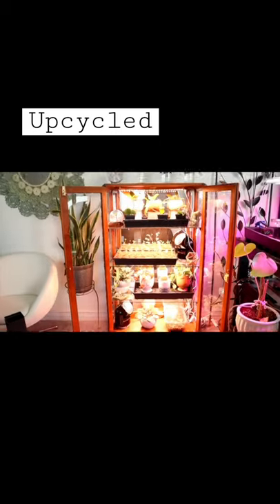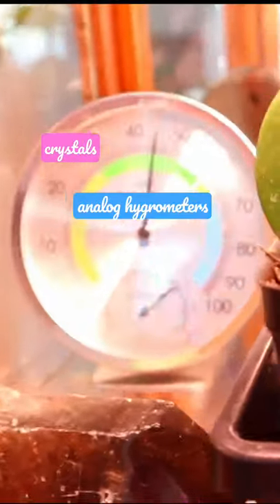Welcome to my upcycled antique cabinet tour and review, where we welcome crystals, analog hygrometers, and plant babies. My name is Marissa and I will be your guide. This guy came with the cabinet and I truly feel he's the wise guardian of not only the cabinet but now the room.